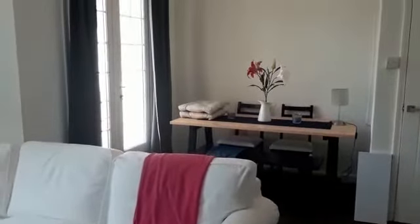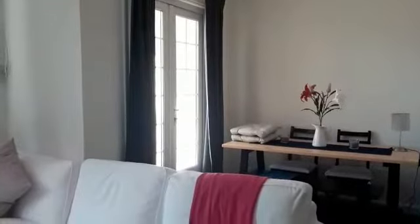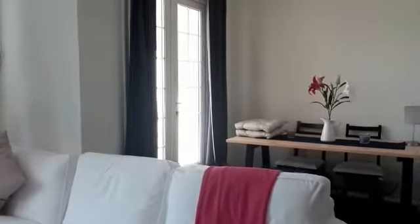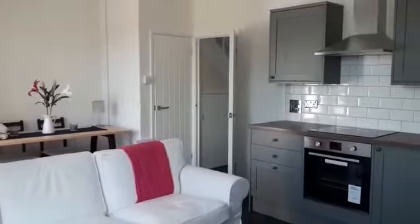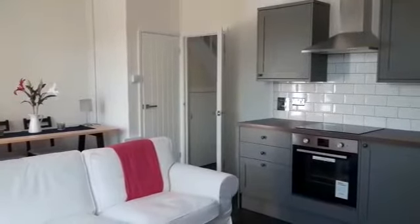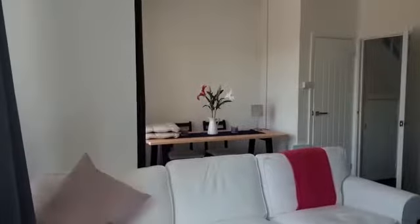Just behind here you have your dining table, and to your left of the dining table just there you've got the doors out to your balcony, which we'll get to in just a moment. Just so you can get a feel of the size of the room - really spacious, got your kitchen to your right, a lovely area to chill and have some dinner.